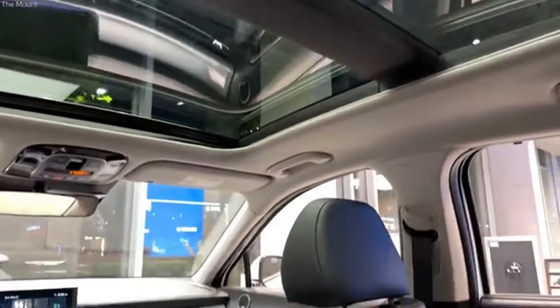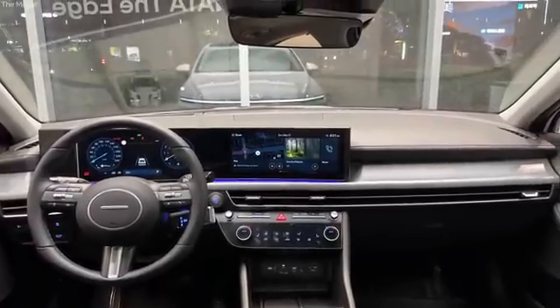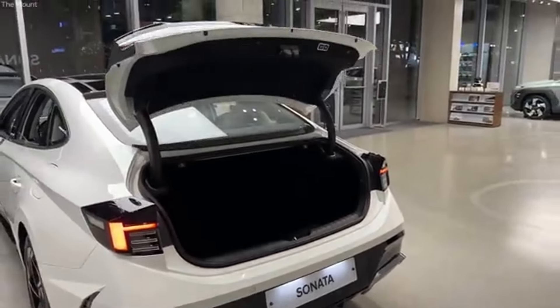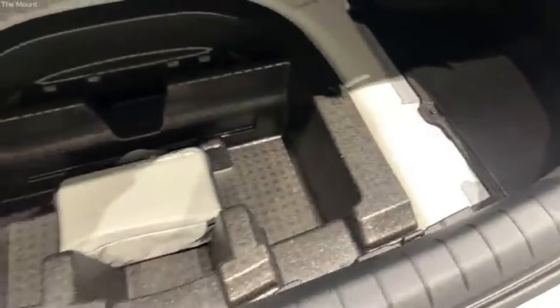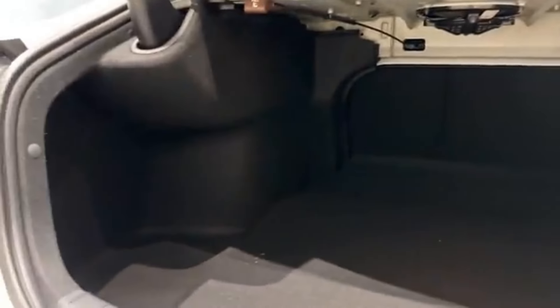Whether you opt for the standard model or the hybrid, you'll be making a smart and eco-friendly choice. But that's not all — the 2024 Hyundai Sonata also comes with Hyundai's renowned comprehensive warranty package, providing unmatched peace of mind. Hyundai is famous for its generous warranties, and the Sonata is no exception. Every new Sonata is backed by a 10-year, 100,000-mile powertrain warranty and a 5-year, 60,000-mile new vehicle limited warranty.